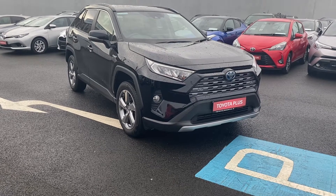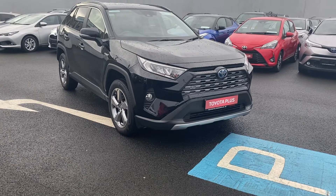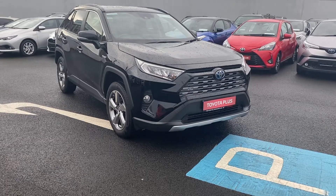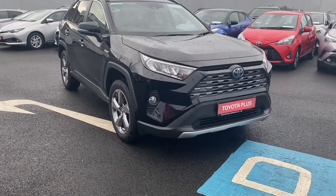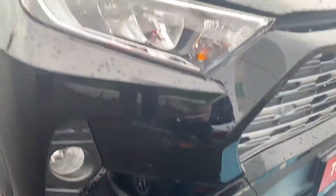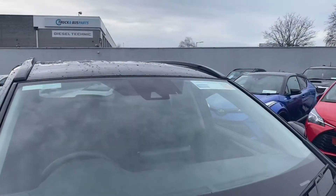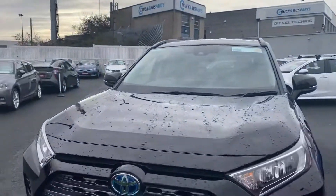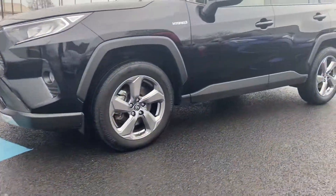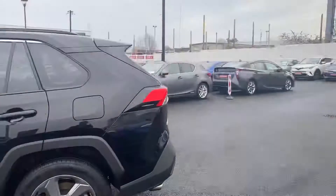Welcome to Toyota Long Mile. Here in front of me today is the 2019 Toyota RAV4 — this is the 2.5 hybrid automatic Sol model, finished in midnight black. This car comes with front parking sensors, daytime running lights, Toyota Safety Sense, and 18-inch alloy wheels, with rear privacy tint on the back windows.